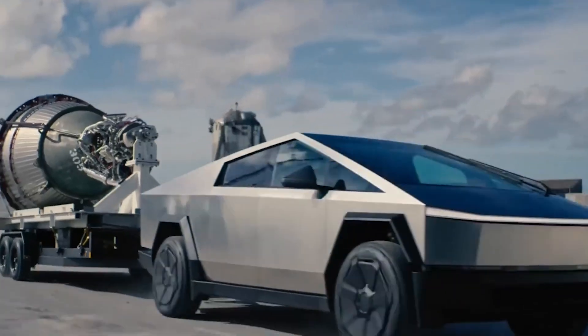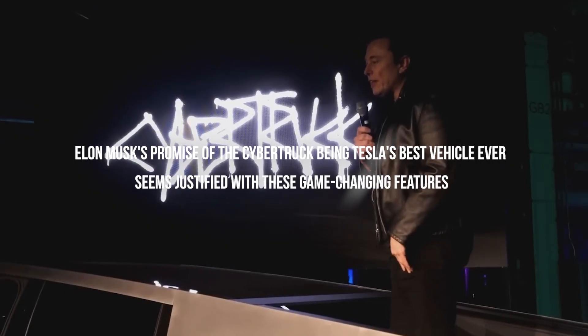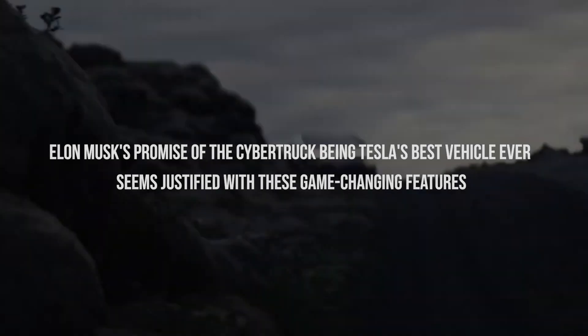Today, we're diving into the groundbreaking features of the Tesla Cybertruck that are reshaping the automotive landscape. Elon Musk's promise of the Cybertruck being Tesla's best vehicle ever seems justified with these game-changing features.